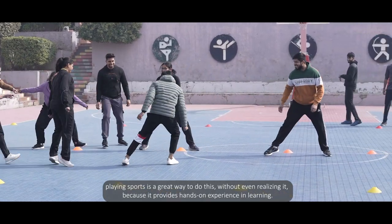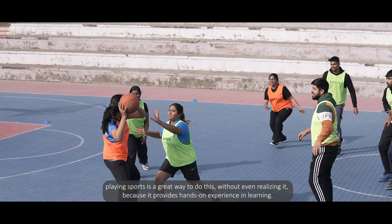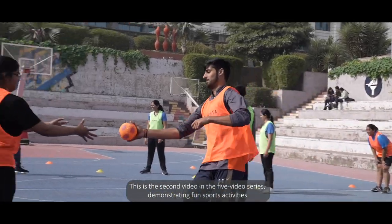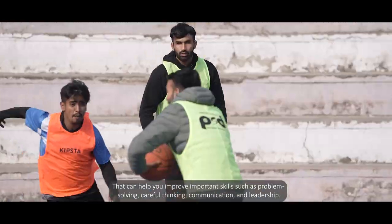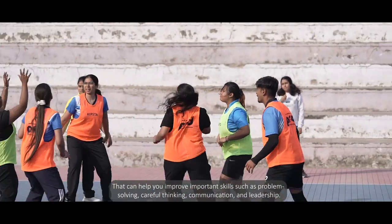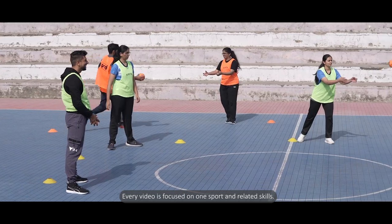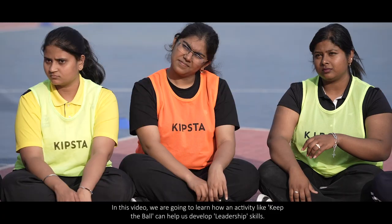Without even realizing it, sports provides hands-on experience in learning. This is the second video in the five-video series demonstrating sports activities that can help you improve important skills such as problem solving, careful thinking, communication, and leadership.